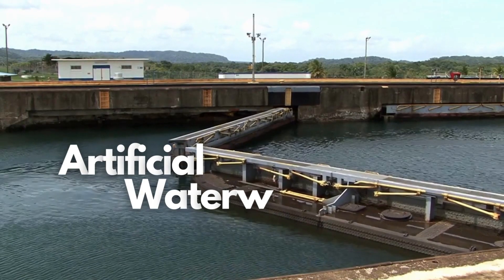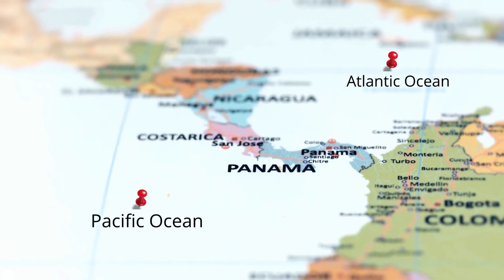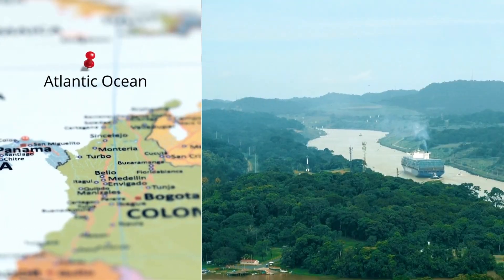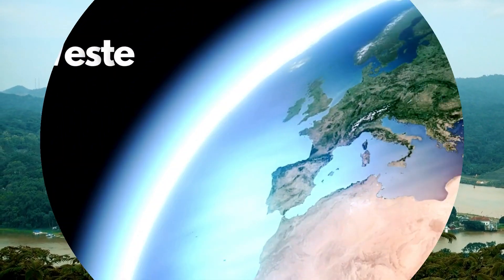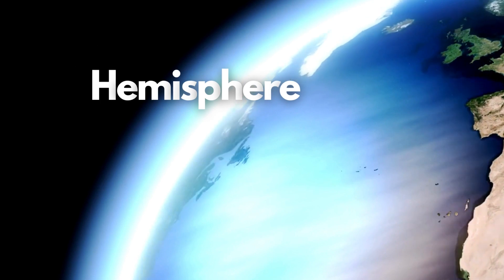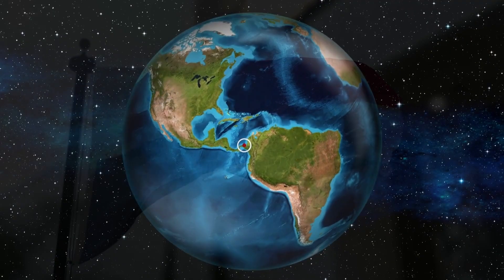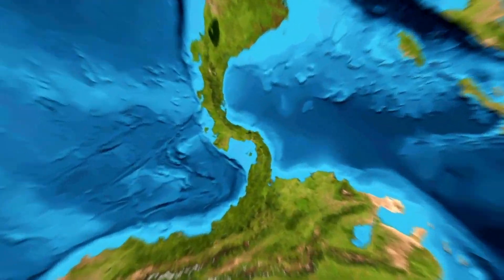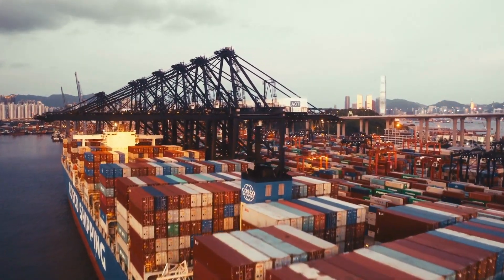The Panama Canal is an artificial waterway connecting the Atlantic and the Pacific oceans across the isthmus of Panama. This important maritime infrastructure has led to the free flow of international trade in the Western Hemisphere. Panama is home to the largest ship registry in the world, and the Panama Canal is of huge significance to the shipping industry and global trade.